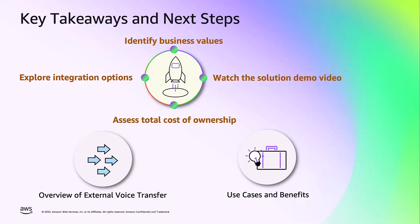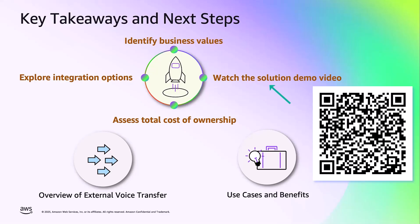To get started: first, identify your specific business value, whether it is cost effectiveness, context preservation, or migration support. Second, explore integration options between your existing systems and Amazon Connect. Third, conduct a comprehensive total cost of ownership analysis to compare expenses between traditional PSTN transfer and Amazon Connect external voice transfer. Finally, watch our solution demo by scanning the QR code or following the link in the video description. We hope you found this video informative. We have included relevant resources in the video description below. Thank you for watching.